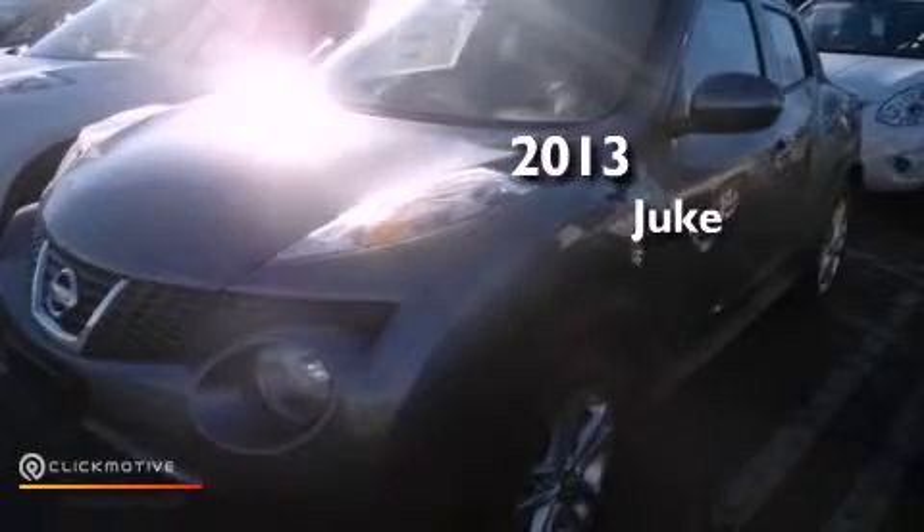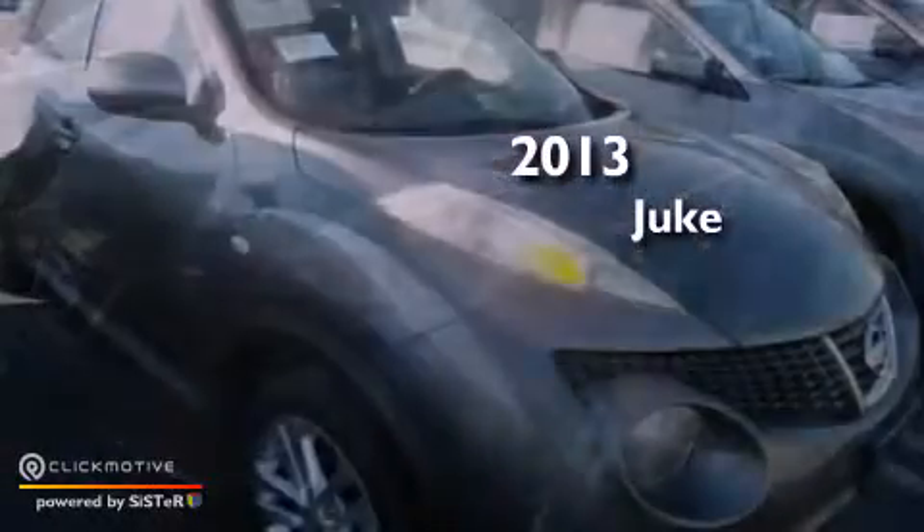This is a brand new 2013 Nissan Juke. This crossover has a continuously variable transmission, an inline four-cylinder engine, and all-wheel drive.